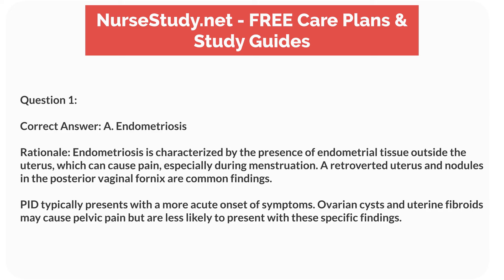Correct answer: A. Endometriosis. Rationale: endometriosis is characterized by the presence of endometrial tissue outside the uterus, which can cause pain, especially during menstruation. A retroverted uterus and nodules in the posterior vaginal fornix are common findings. PID typically presents with a more acute onset of symptoms. Ovarian cysts and uterine fibroids may cause pelvic pain but are less likely to present with these specific findings.